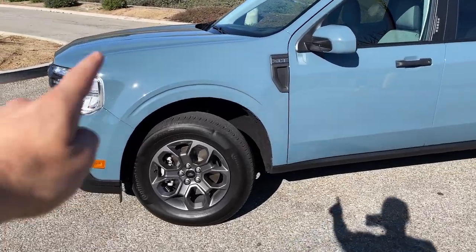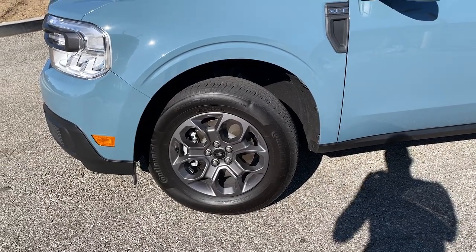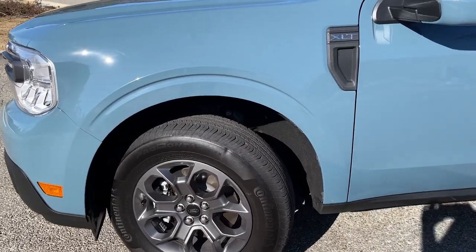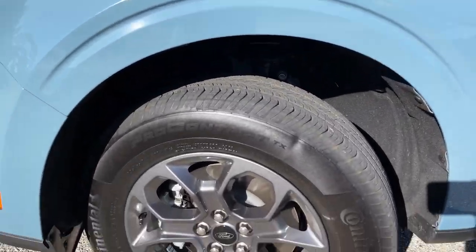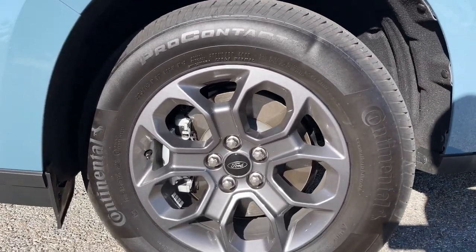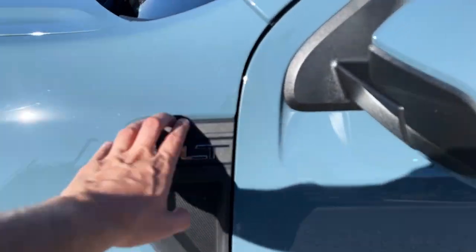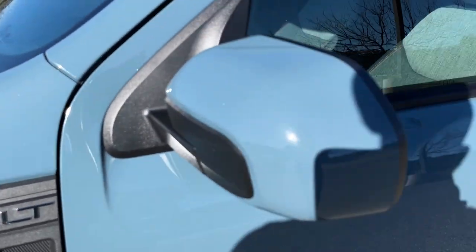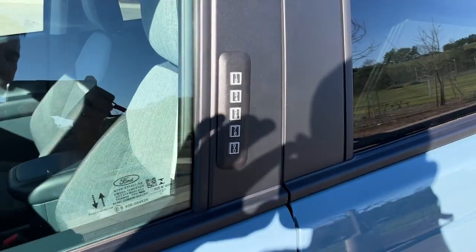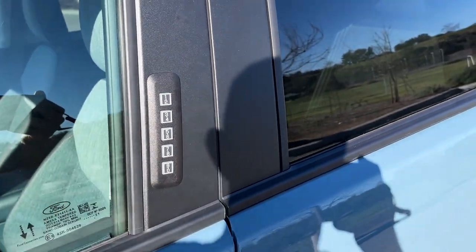XLT spec comes with 17-inch wheels. I've seen a Maverick on base steelies and on bigger wheels in the Lariat trim — these ones are great. Super simple design, very easy to keep clean, and you get a lot of sidewall with the tire on the 17-inch wheel. There's one XLT badge on the side, and like with a lot of Ford cars you get the keypad, which is super useful so you can leave your key in the car, go for a run, and let yourself back in.